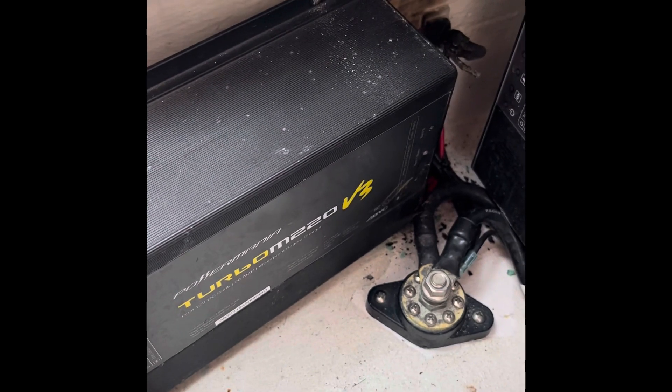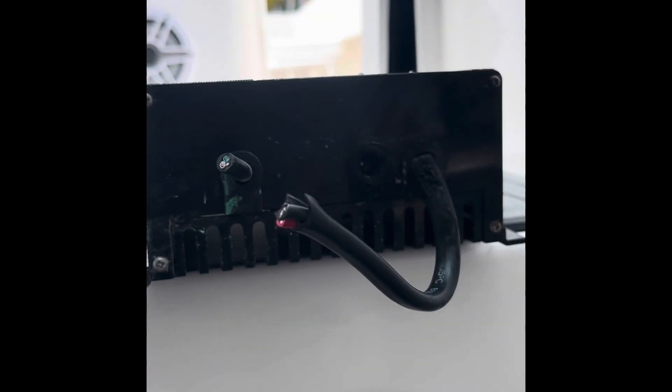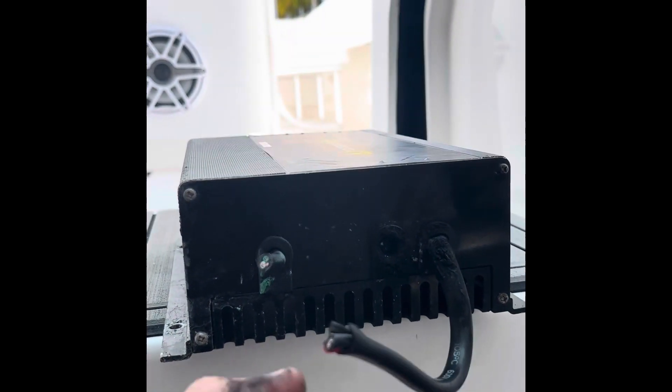So stay tuned — we got a new charger, a No-Code two-bank, that's going to go in here now and eventually we'll replace that one too. The fire started on one of the banks and it burnt out on the charger itself.